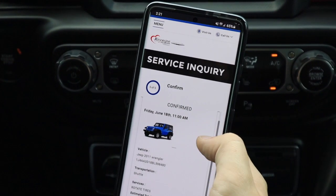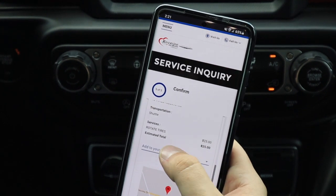As you can see here, the appointment is confirmed and you can even add it to your calendar.